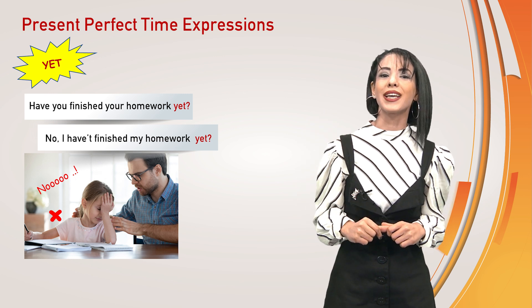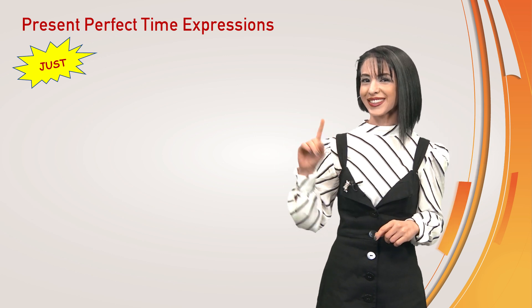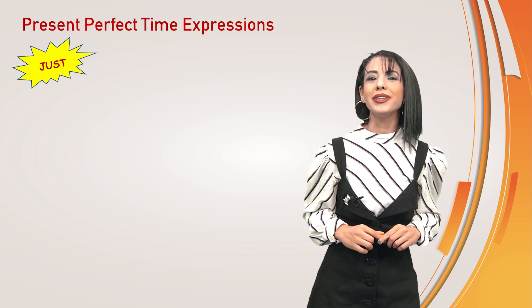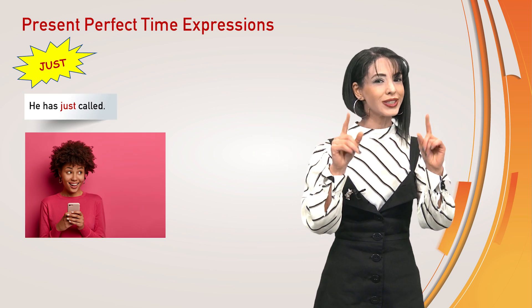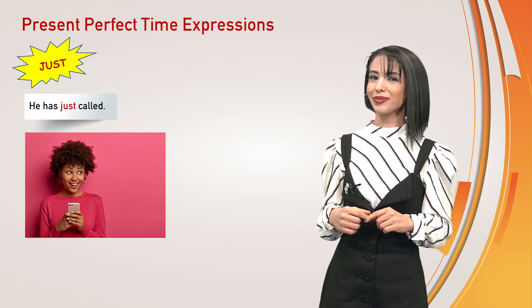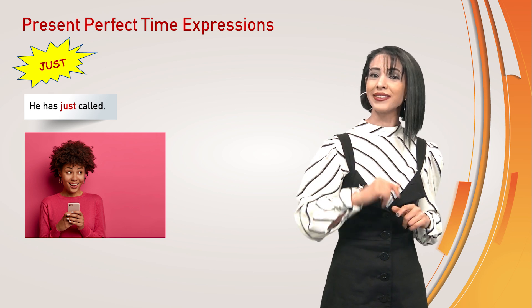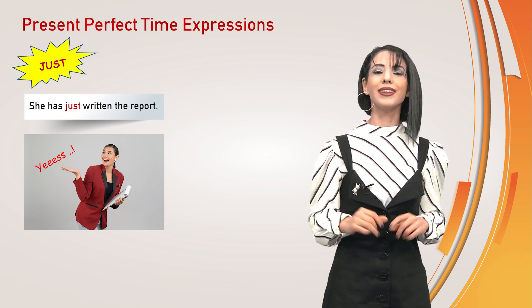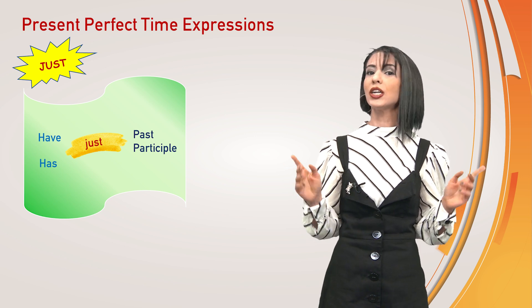Yet usually comes at the end of the sentence. Now let's learn about just. Just is used to indicate that something happened in the immediate past — a very short time ago. He has just called, very very short time ago, maybe 30 seconds ago. I just talked to him and you asked about him. She has just written the report. Just comes between have or has and the past participle, just like already.